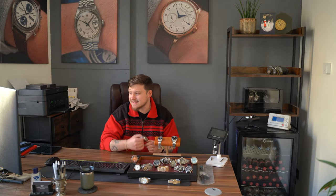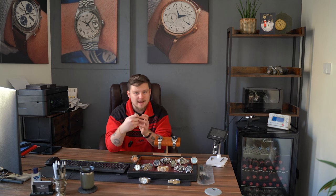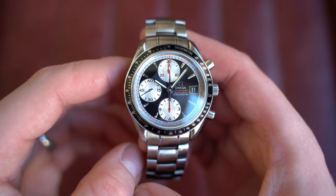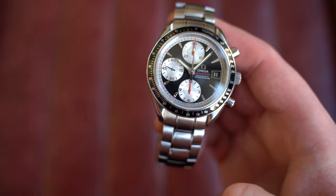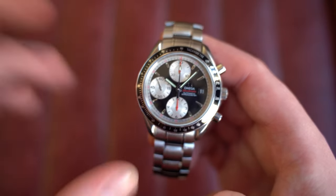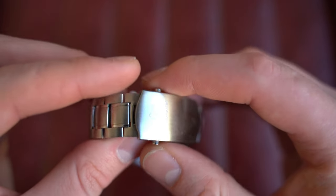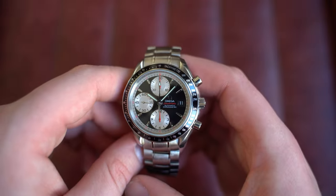Now on to an Omega Speedmaster Automatic — the 40mm reference with a reverse panda dial. I love the contrast here, especially with the slight hints of red. It almost feels Paul Newman-esque but not quite. This is what I consider a bit of a hidden gem among the Speedmaster lineup — the reference 3210.51.00 from around circa 2008. It comes with a later Omega box and booklets, plus two cards, and I've included a glossy black leather strap as well as the bracelet.